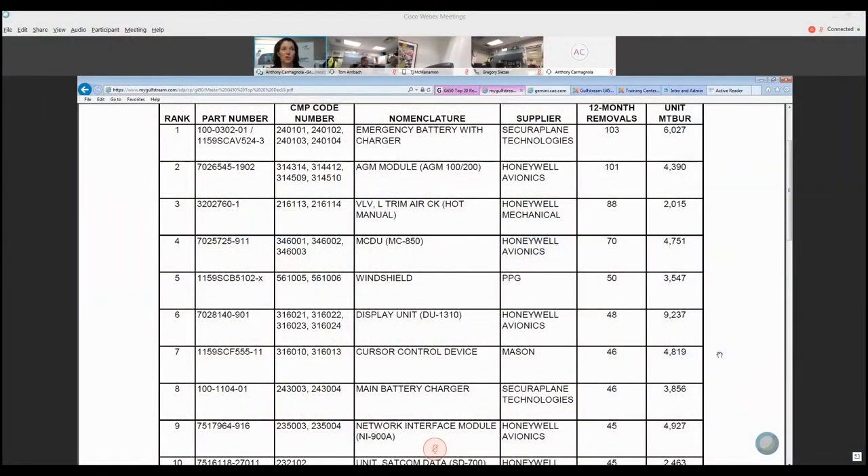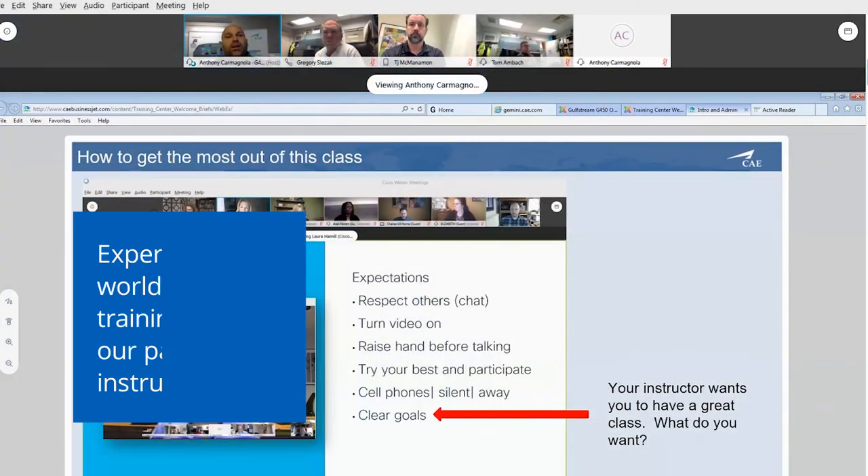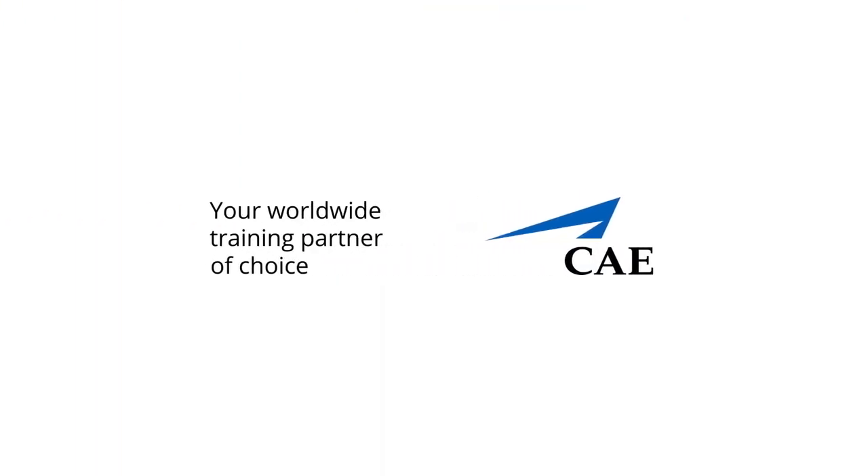The emergency battery charger is the number one top 20 minute removal right now. Duff, we still want to have fun. This is actually win-win, right? We'll be right back.